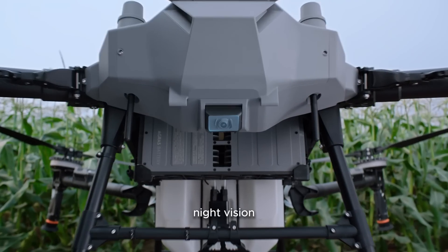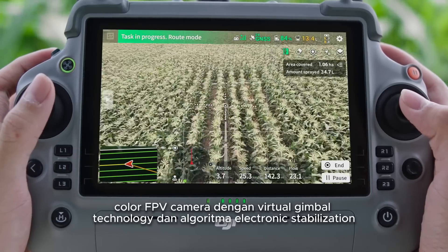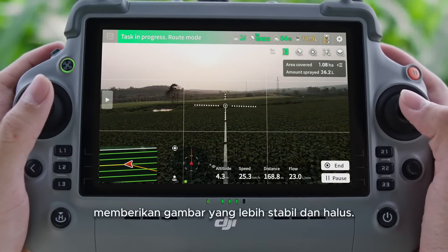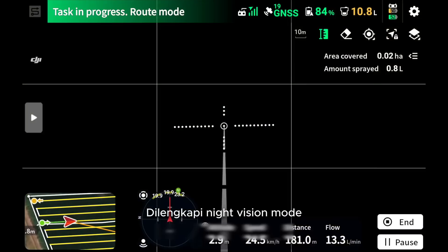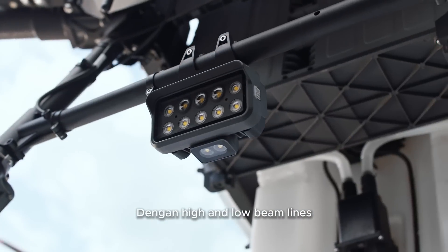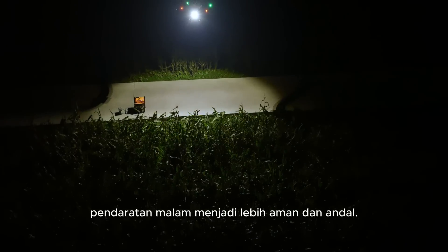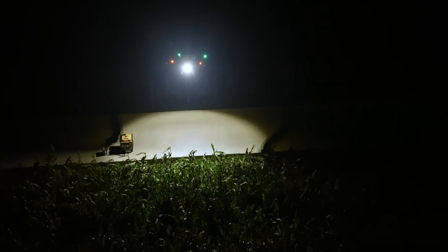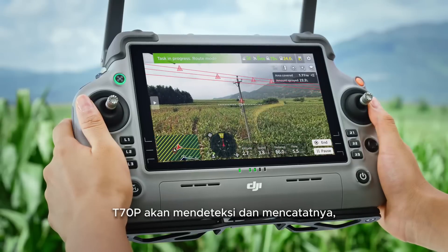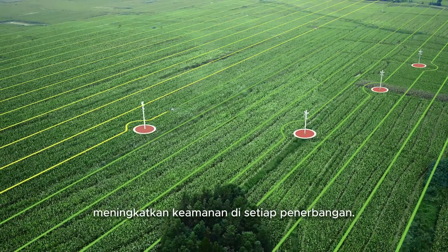The T70P Night Vision Color FPV camera uses virtual gimbal technology combined with electronic stabilization algorithms for smoother images. It supports night vision mode, providing clearer details. Equipped with high and low beam lights along with downward-filled lighting, night landings are safe and reliable. If unexpected obstacles appear during operations, the T70P detects and logs them, improving safety with every flight.